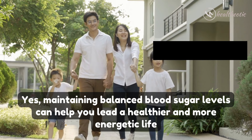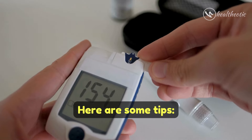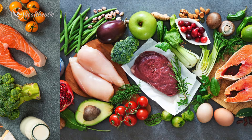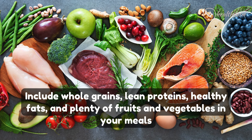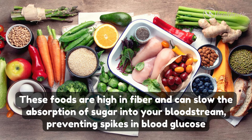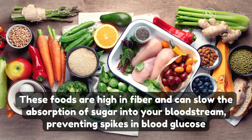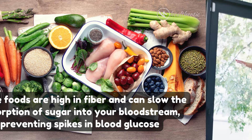So here are some tips. Number one: balanced diet. Consuming a balanced diet is key. Include whole grains, lean proteins, healthy fats, and plenty of fruits and vegetables in your meals, because these foods are high in fiber and can slow the absorption of sugar into your bloodstream, preventing spikes in blood glucose.